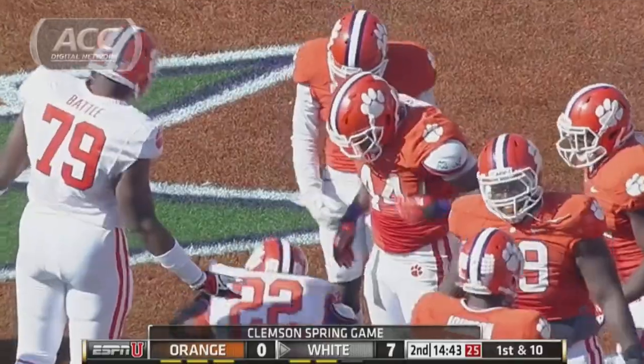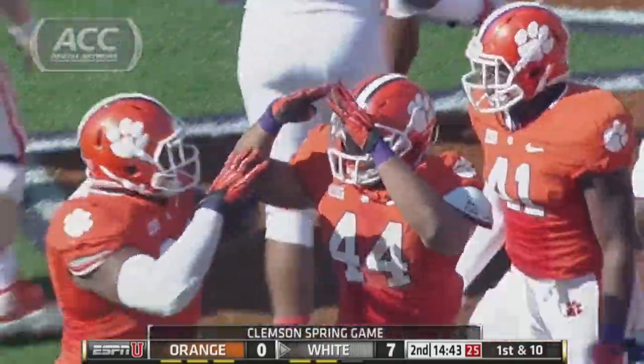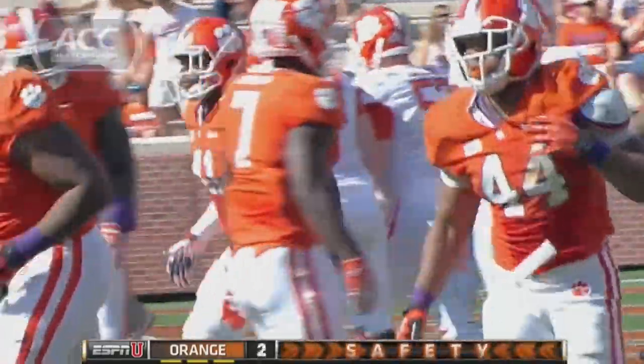D.J. Howard wrapped up in the backfield in the end zone. D.J. Goodson, the middle linebacker, makes a stop.